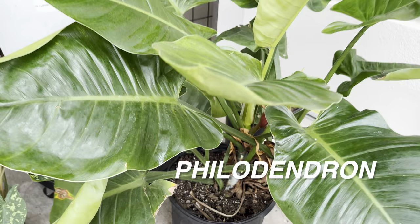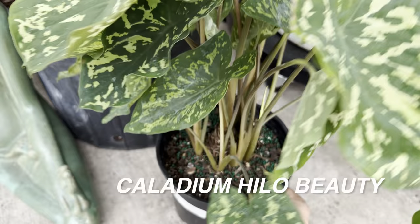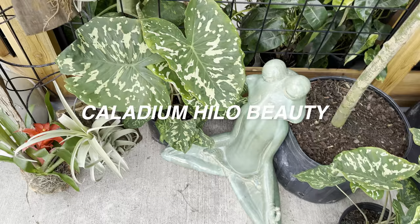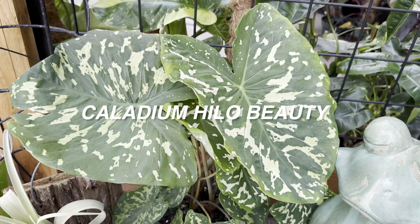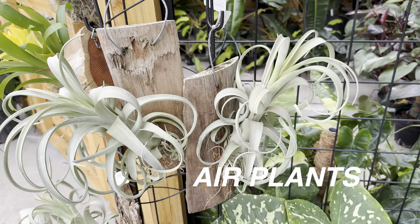I like showing you guys big box plant shopping tours, but I want to show you the gorgeous local plant nurseries in the Dallas-Fort Worth area. Look at this beautiful Caladium Hilo Beauty — $32.50, not a bad price at all. You can grow this potentially indoors, but Caladiums will typically go dormant grown indoors unless you can provide a lot of light, humidity, and warmth. I may come back for it next time. And then right over here, we've got some mounted air plants — that's really cool, and you can see the roots have attached to the plank.